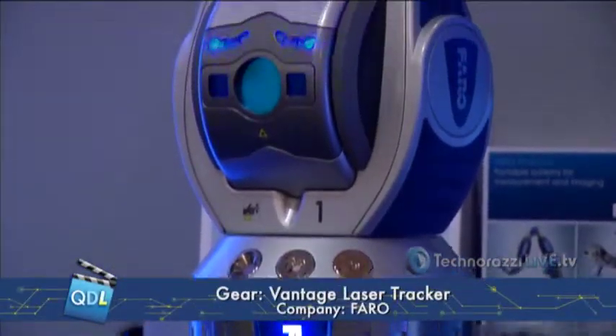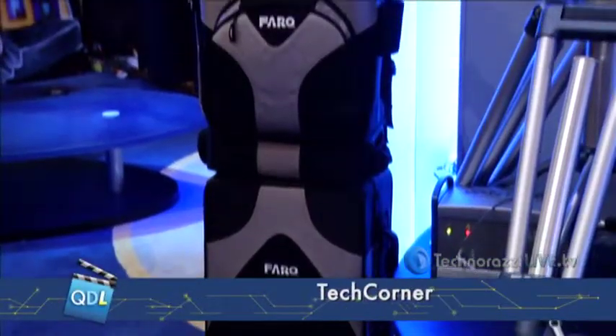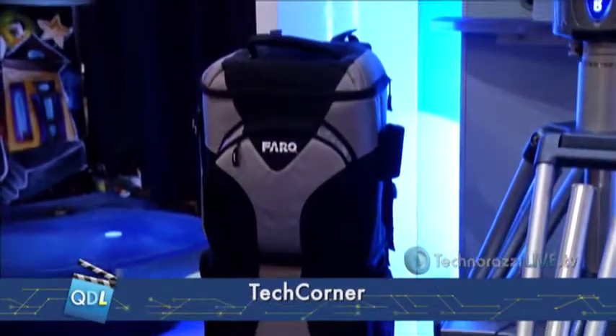I'm Chris Morabito with Farrer Technologies, and today we're introducing the new Vantage Tracker that we just released, and it's really exciting. We've got reduced weight, reduced size, and increased portability. We've got carrying cases that make it much easier and safer to carry the tracker throughout the plant and throughout the environments you're measuring in.